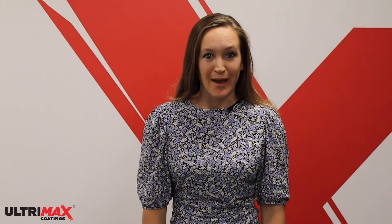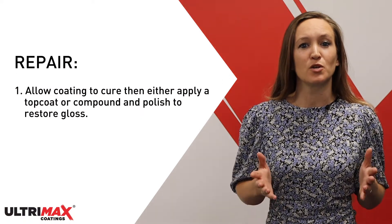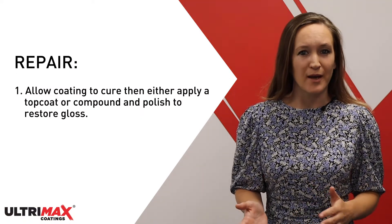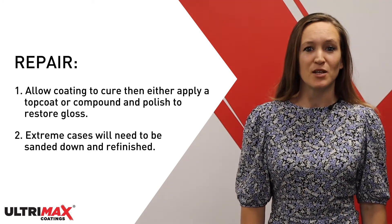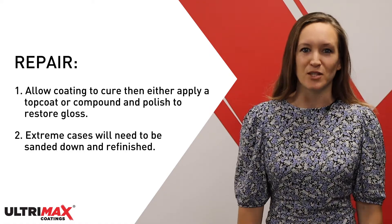To repair the dulling in paint, you will need to allow the finish to cure thoroughly and then either apply another top coat or use a compound and polish to restore the gloss. In extreme cases you will need to sand down and then refinish.